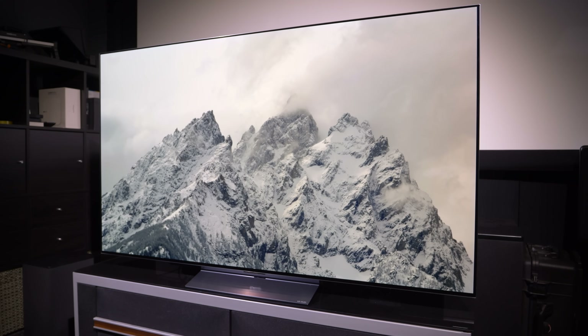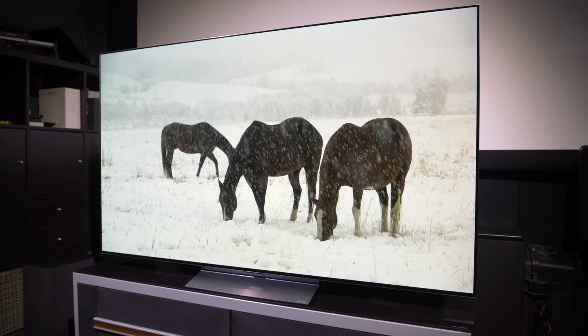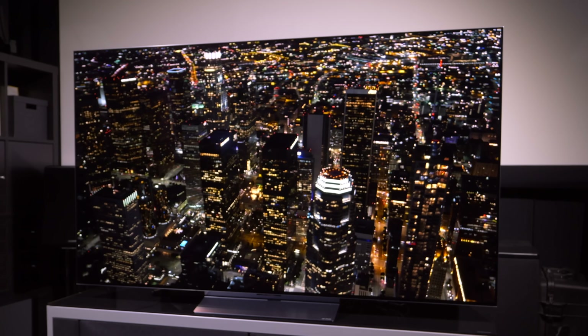The LG C3 continues to be the sweet spot in the OLED lineup, offering a good mix of features and performance, but this year there's a much bigger gap between this TV and the flagship G3 model, which has the new MLA and Meta technologies for vastly increased brightness. The C3 doesn't really get any major boost in performance, and that's fine because LG is building more of a distinct performance jump between the models in the lineup this year.